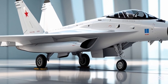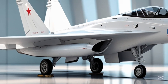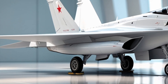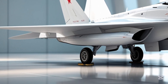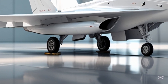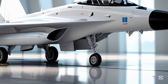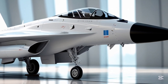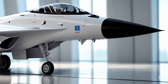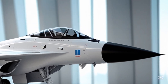What makes the JF-17 stand out is its balance between cost, performance, and versatility. It offers fourth-generation capabilities at a fraction of the cost of Western fighters. The aircraft can be rapidly upgraded, with new variants like the Block III featuring AESA radar, improved avionics, and a more powerful engine. In summary, the JF-17 Thunder is more than just a fighter jet — it's a symbol of modern engineering, strategic partnership, and tactical superiority in the air. Whether you admire it for its design, respect its firepower, or study its combat potential, the JF-17 Thunder is a marvel worth watching.